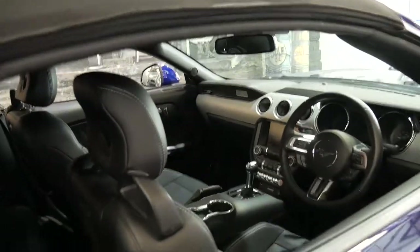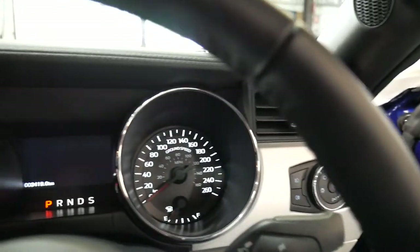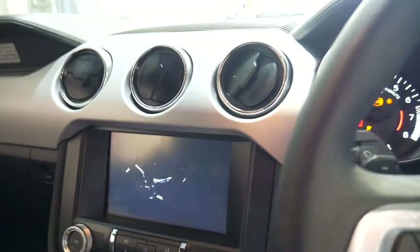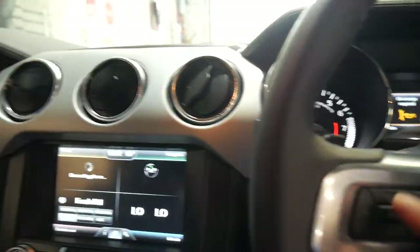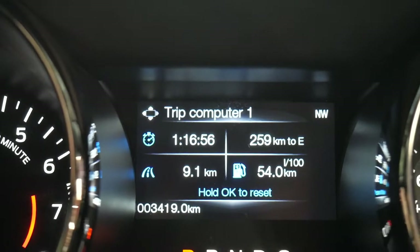I'm just going to start the car and take the roof off. At the click of a button it starts right up. It's telling me to close the door. As you can see — 3,400 kilometres.